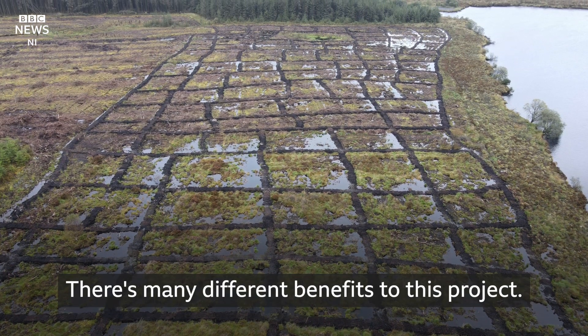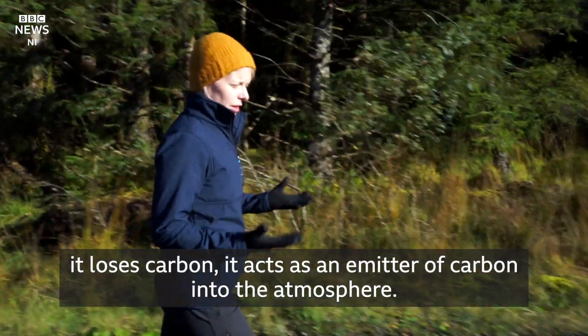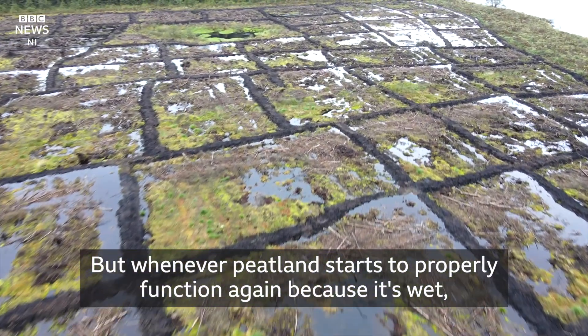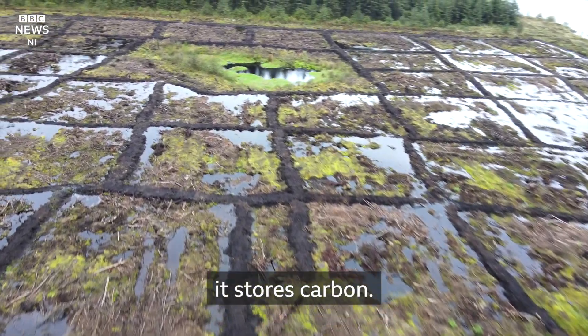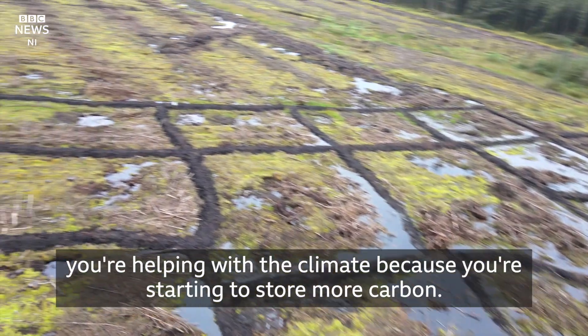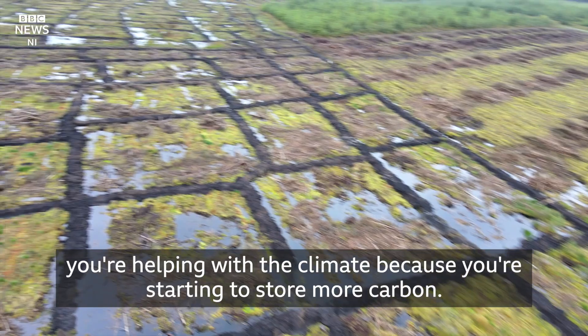There are many different benefits to this project. Peatland that's dried out loses carbon — it acts as an emitter of carbon into the atmosphere. But whenever peatland starts to properly function again, because it's wet, it stores carbon. So by doing this kind of restoration here and other places, you're helping with the climate because you're starting to store more carbon.